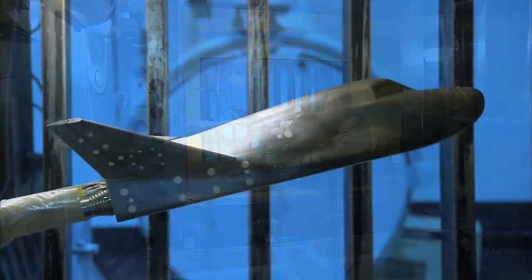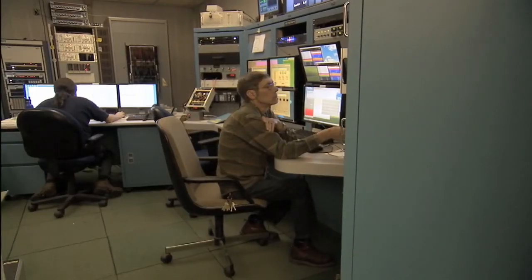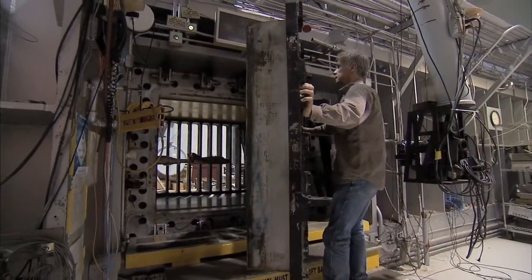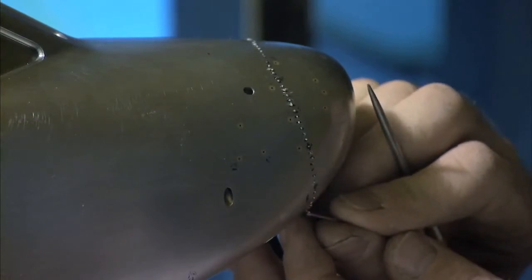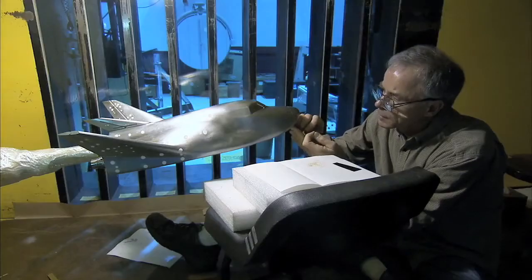A small-scale model of Sierra Nevada Corporation's Dream Chaser spacecraft was put to the test recently at one of the historic wind tunnels at NASA's Langley Research Center in Virginia. Engineers carefully glued 250 individual grains of sand in place on the 22-inch long model to simulate turbulence.